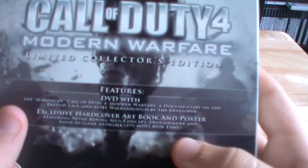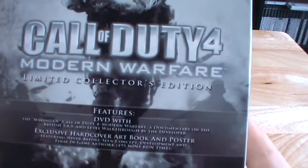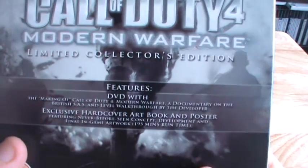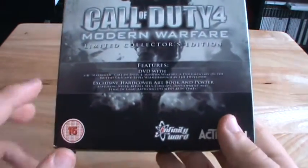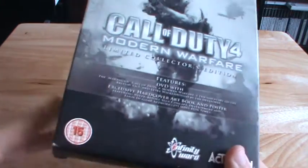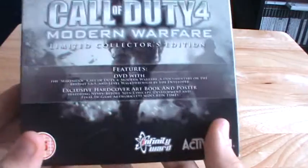Underneath it does say features, so this is all the stuff it includes. Firstly you get a DVD which is around 192 to 195 minutes of content — basically a documentary on the British SAS. You also get an exclusive hardcover art book and a poster, which is absolutely awesome. This game is rated 15, so yeah, that's on the front. It's from Infinity Ward and Activision.